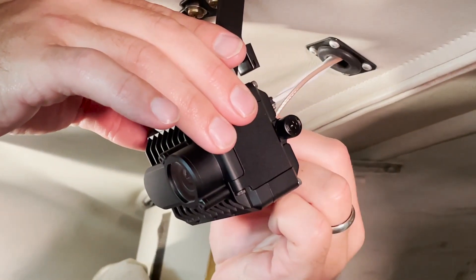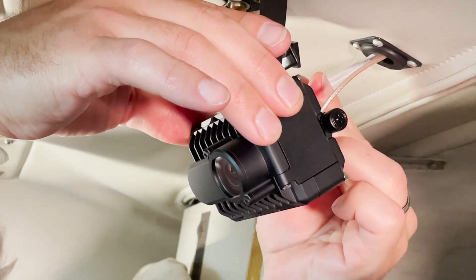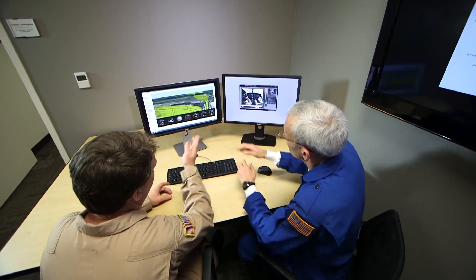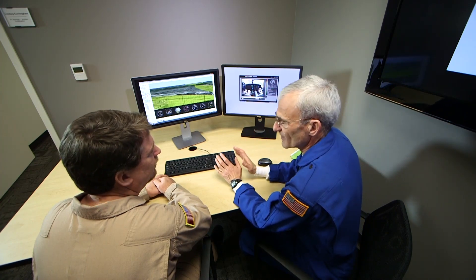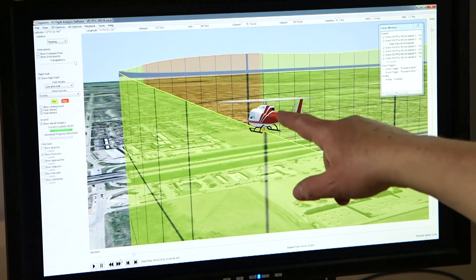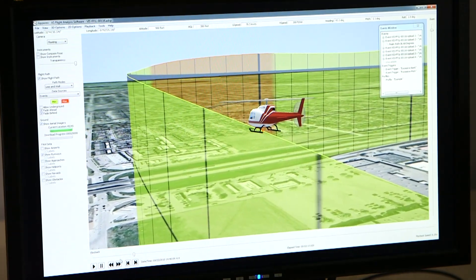With its one-day installation and simple setup, AIRS 400 is the easiest way to get started with an FDM program. Together with Apario's flight replay and analysis software, AIRS 400 is a powerful tool for debriefing flights and provides critical troubleshooting insight for maintenance personnel.